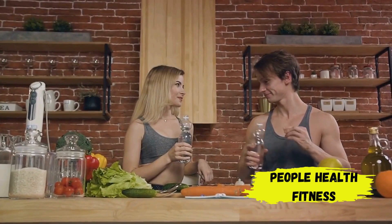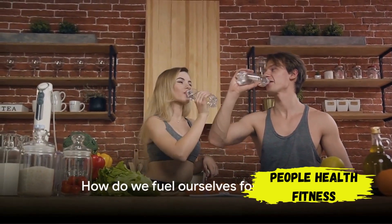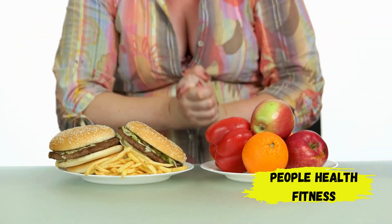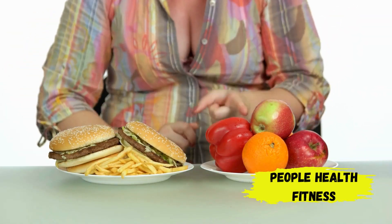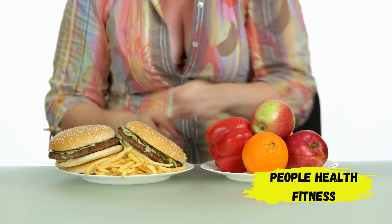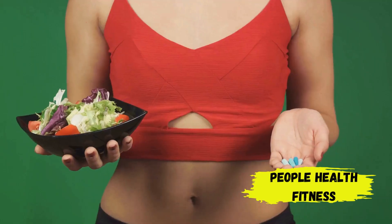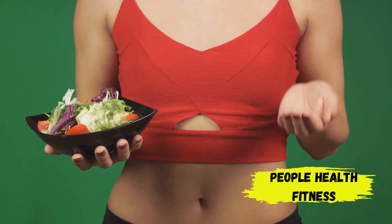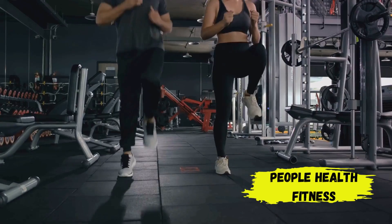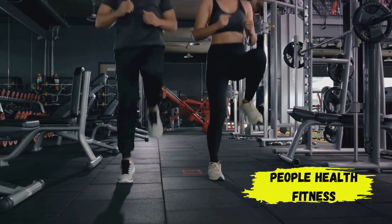You might be wondering: how do we get our bodies into ketosis? The answer lies in how we fuel ourselves. A typical diet may have you loading up on carbs, but the keto diet flips the script. In a ketogenic diet, you drastically cut back on carbohydrates and replace them with high-quality fats — think swapping out pasta and bread for avocados and olive oil. This significant reduction in carbs depletes the body's glucose reserves, forcing it to switch gears and start burning fat for energy.